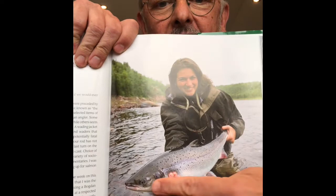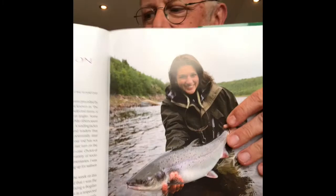A fresh salmon. Look at the shape of its head — it's an eating machine.